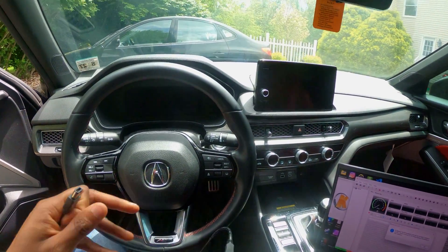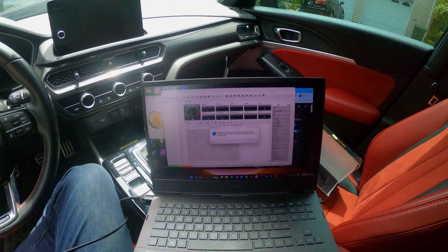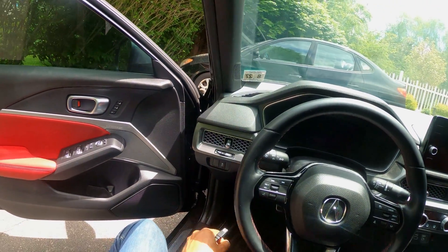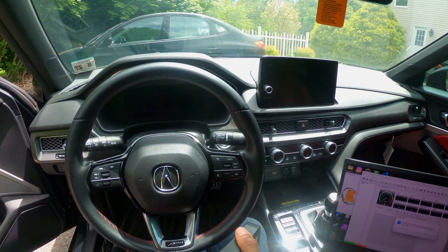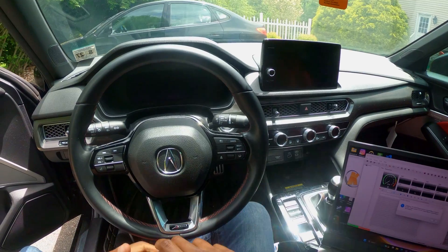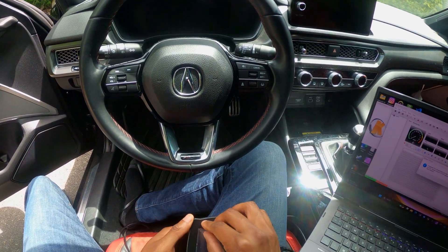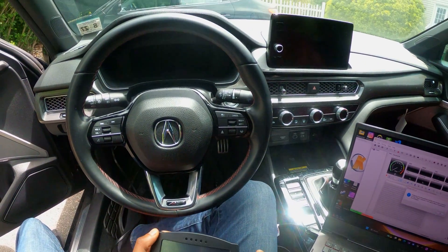All right, folks — so I'm inside. I have the KTuner software right here, beautiful, uploaded on my laptop. And I have the OBD2 cable connected in. Now I have to connect this here — let me remove this screen real quick. All right, that is in.